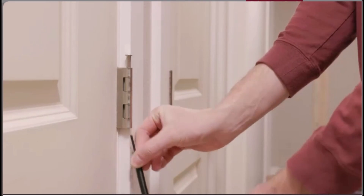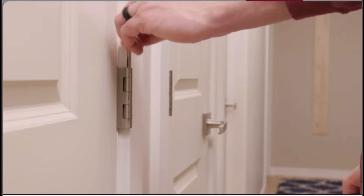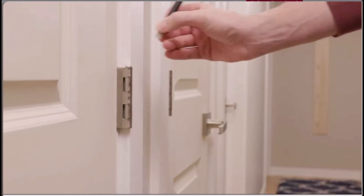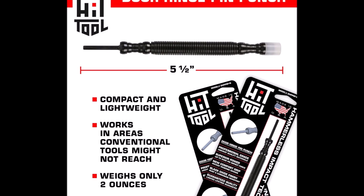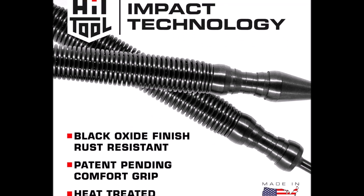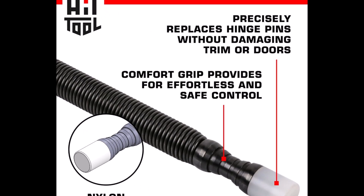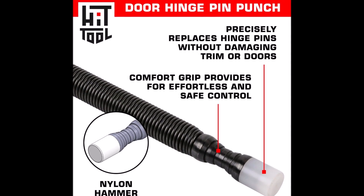Number 4. There's something satisfying about fixing a door without the drama — no banging, no chipped paint, no frustration. The Hit Tool Door Hinge Pin Remover takes that everyday task and turns it into something smooth, almost elegant. With one end built to remove stubborn hinge pins and the other designed to tap them back in softly, it feels like this tool knows exactly what you need. The spring-loaded punch delivers power with precision, while the nylon hammer side is gentle enough to protect trim and finishes. It's surprisingly compact — pen-sized with a comfort grip — ready to work. Whether you're swapping doors or solving a creaky hinge mystery, this is your little helper that handles the job quickly, cleanly, and quietly.